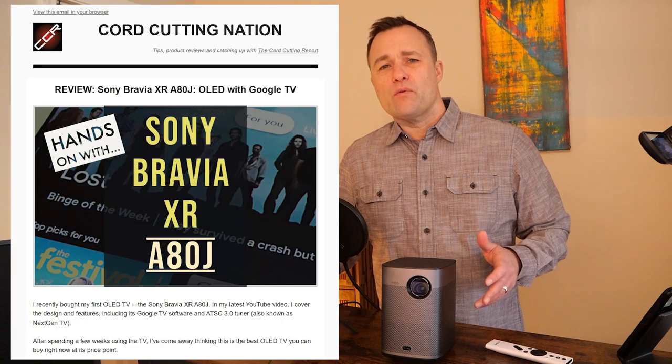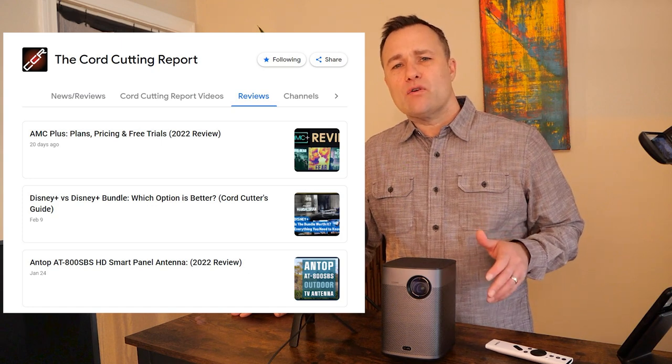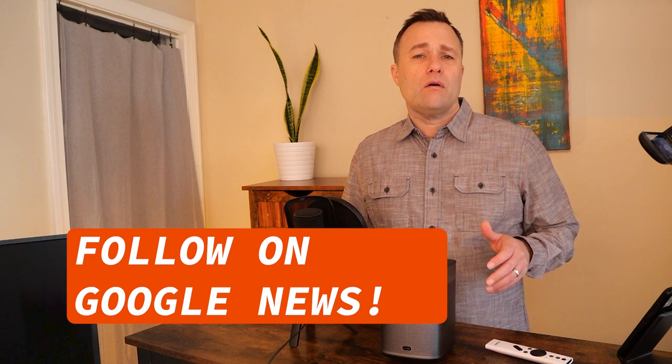Thanks for watching. If you want to follow more of my work, you can sign up for the newsletter — I'll leave a link in the comments — but probably the better way to follow me is to add the Cord Cutting Report to your Google News feed so you'll get all the latest reviews, how-to guides, and other content right when they're published. Thanks again, and I'll see you next time.